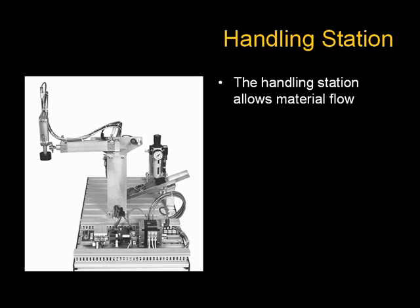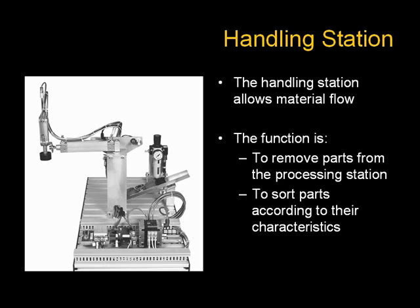The handling station allows material to flow. The function is to remove parts from the processing station and to sort the parts according to their characteristics.